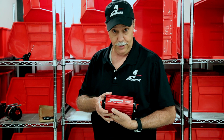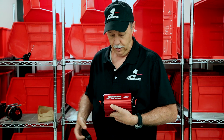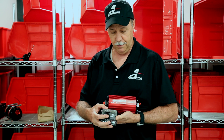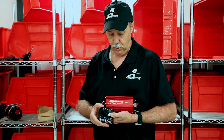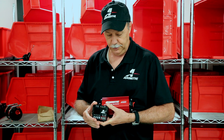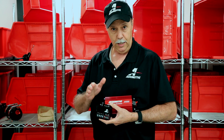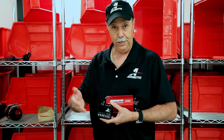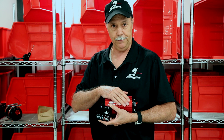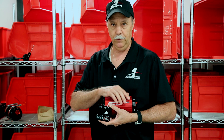Over the years Aeromotive has solved this problem with the A1000 pump and a product called our fuel pump speed controller. This fuel pump speed controller has been magic for the A1000, Eliminator, and even Pro Series pumps, where we can actually take the speed of the pump, tie it to the engine RPM, and as the RPM falls while cruising at lower RPMs, the speed controller slows the pump down.